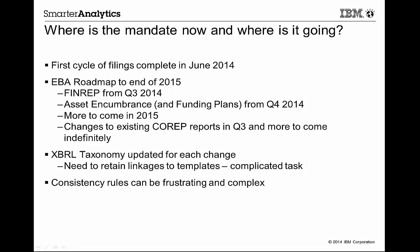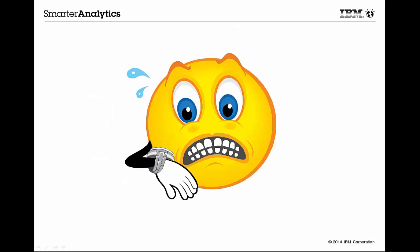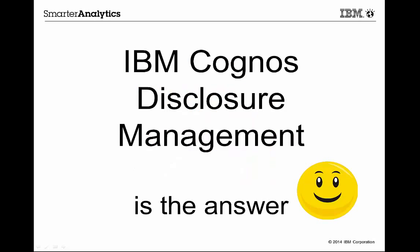Layer on top of that local national variations that you may be dealing with, some of which are not well communicated or only found out by accident, and you might well be having some sleepless nights. If you're at all concerned about how you'll be able to cope with these issues, I'd like to show you how we at IBM have come up with an approach that will ease the pain and reduce the effort involved to a minimum. There will still be effort, of course, but our goal is to make that as easy as possible.